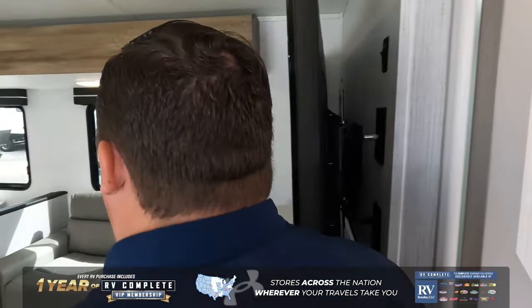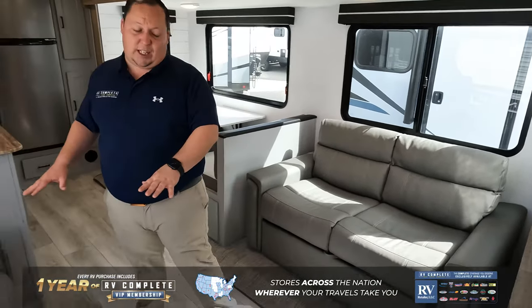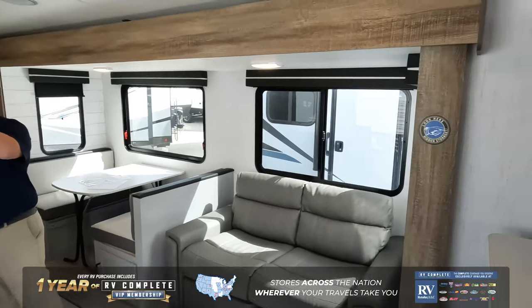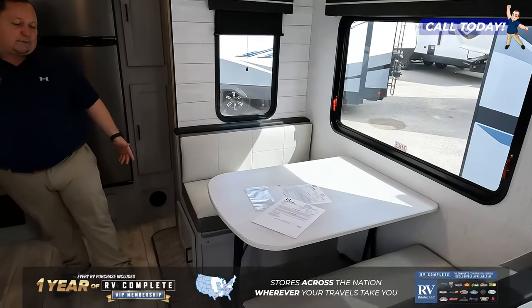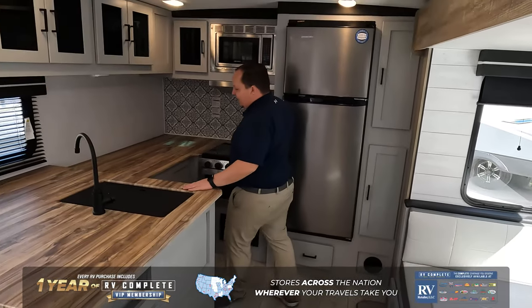Once you see the rest of this travel trailer, you're going to look at the bathroom and just laugh because it's not that big of a deal. Over here in the middle living room area we have two seats right there, a sofa right here, the entertainment center is right there, and that big window is so nice. Right over here is your dinette — typical drop-down dinette with storage underneath.